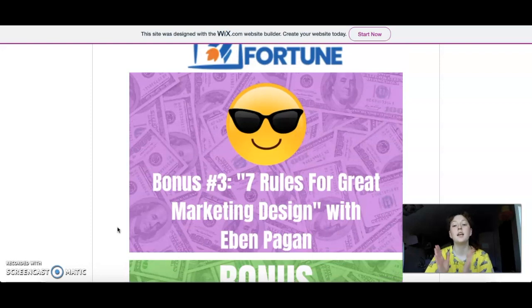Then we have the third bonus: 'Seven Rules for Great Marketing Design' with Eben Pagan. Eben Pagan is a pretty good marketing designer. Here are some rules he follows to make logos, brands, and designs for businesses, and you can implement them as well.